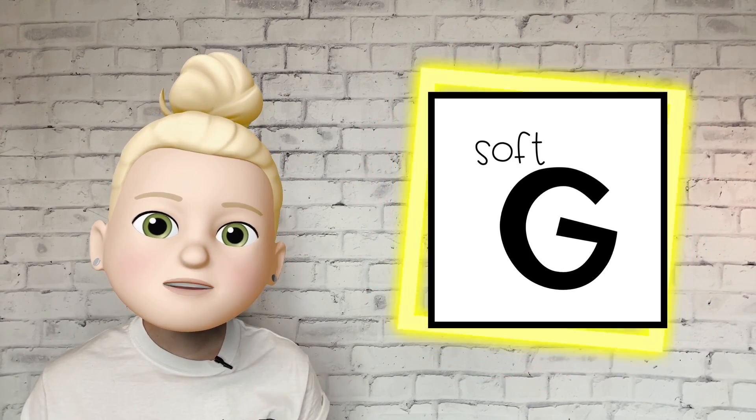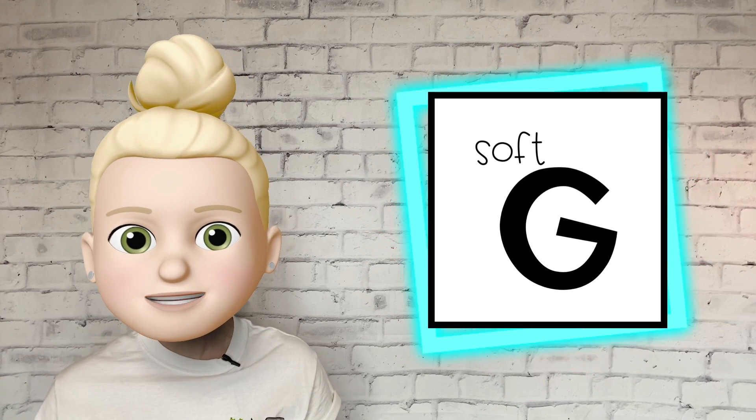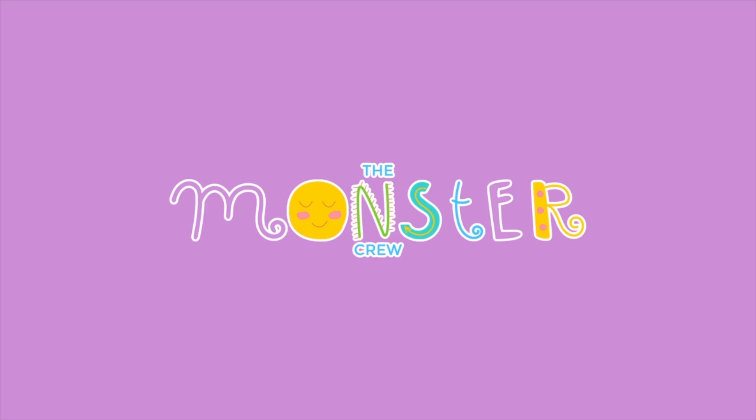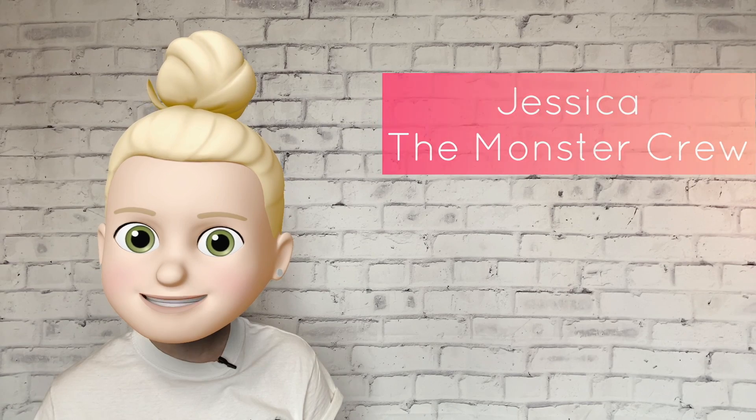In today's phonics lesson, we're going to learn a sound the letter G makes and how to recognize that sound in words that we hear. Hey there, I'm Jessica from The Monster Crew. Today's phonics lesson is about the letter G.